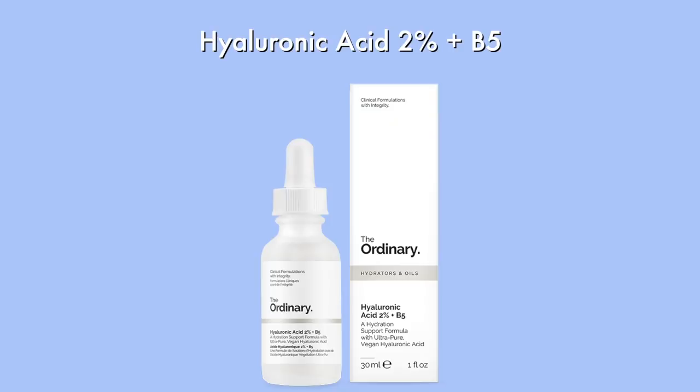The second product I'm using — also every second day, alternating with niacinamide — is Hyaluronic Acid 2% + B5. This is a relatively new product I implemented because I got it for my birthday from my best friend. Hyaluronic acid is not only good for breakouts and your skin in general, but it also prevents aging, which is highly needed.